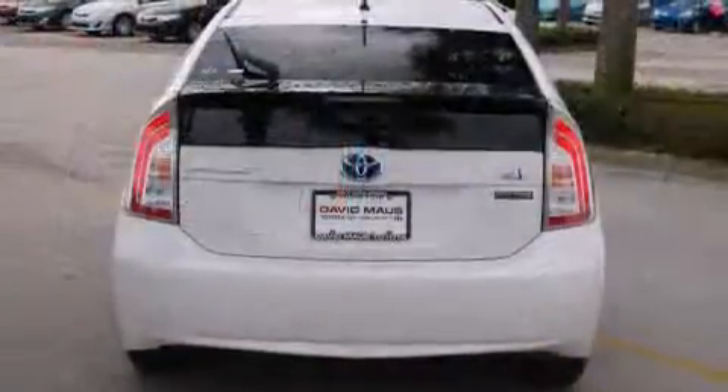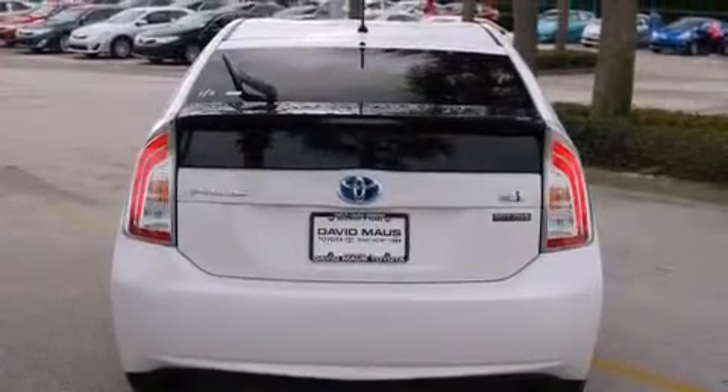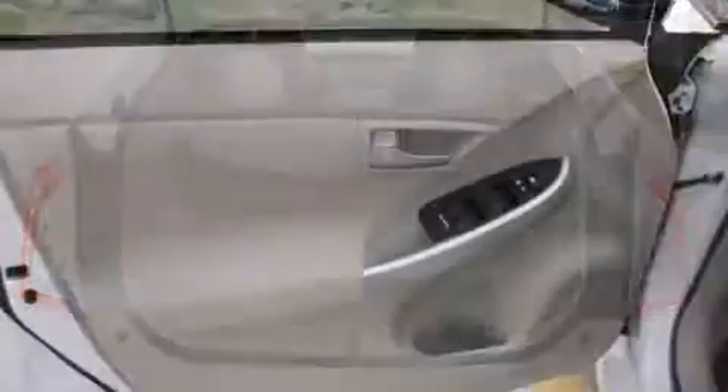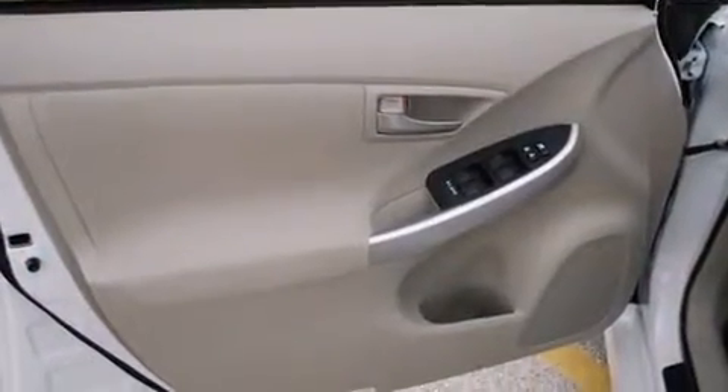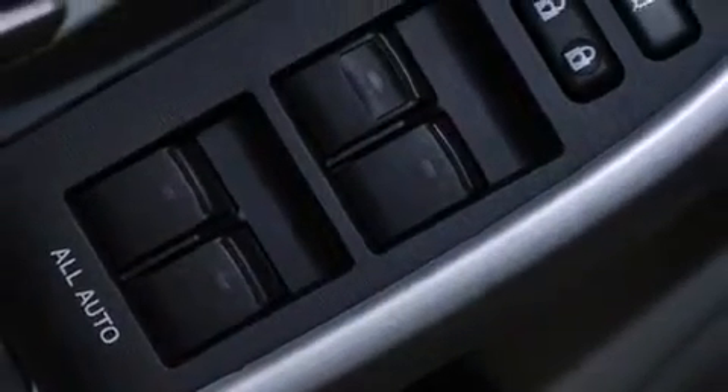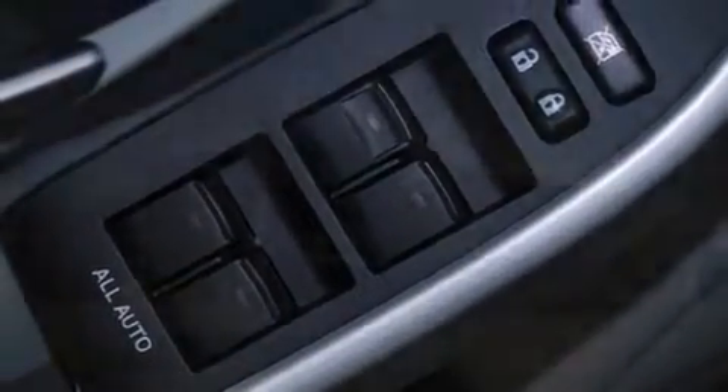You and your passengers will enjoy the stereo system, which includes a CD player with MP3 capability, steering wheel mounted audio controls, and six well-positioned speakers. Side curtain airbags deploy in extreme circumstances, shielding you and your passengers from collision forces.